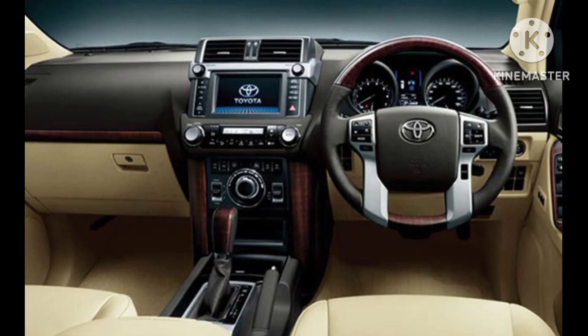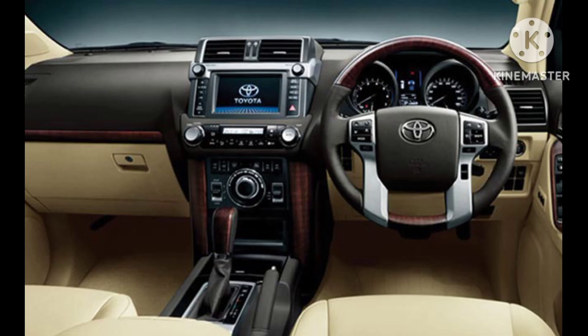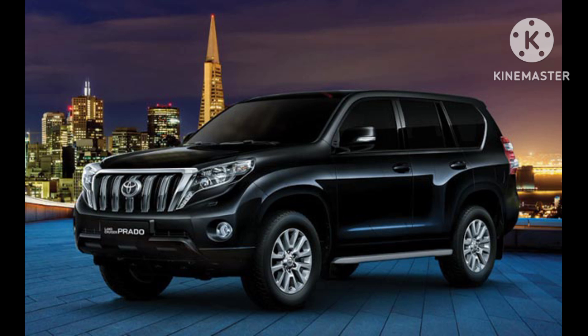Interior comfort and features. Inside the cabin, the Prado offers a spacious and comfortable environment for both driver and passengers. High-quality materials, modern design elements, and attention to detail contribute to an upscale interior. The vehicle is equipped with advanced infotainment and connectivity features, providing a seamless driving experience.